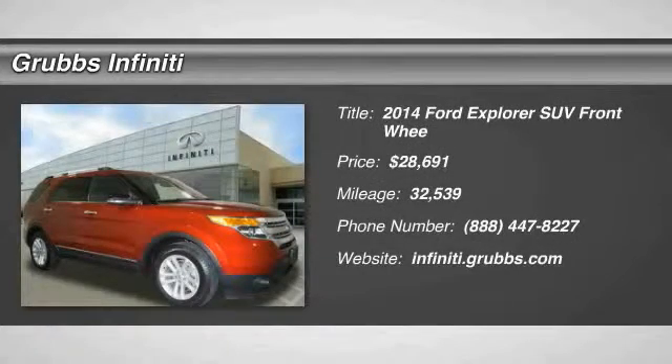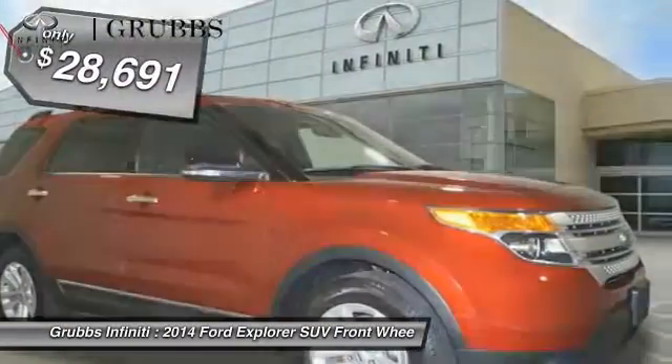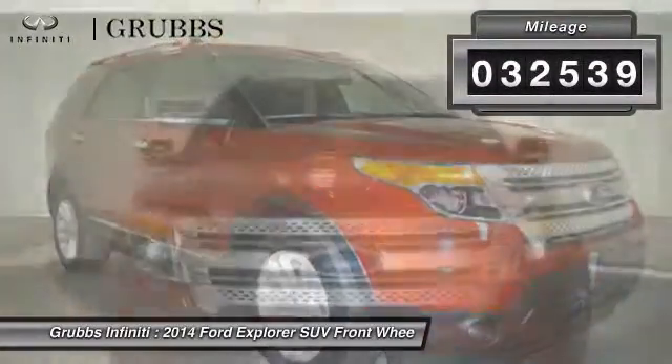The 2014 Explorer. You've got a lot of capabilities to call on in a Ford Explorer. Don't underestimate your choices — it is priced below $30,000. This vehicle has less than 35,000 miles.